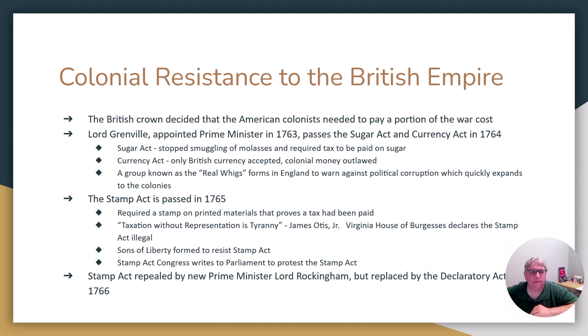At the same time, there's a group in England, specifically Northern England, known as the Real Whigs. The Real Whigs go around talking about how the king was corrupt, the government was corrupt, and that money was being stolen from the people. That's basically exactly what the American colonists wanted to hear. When some of these Real Whigs made it to the American side of the ocean, the Real Whig movement took off and became a really big thing.